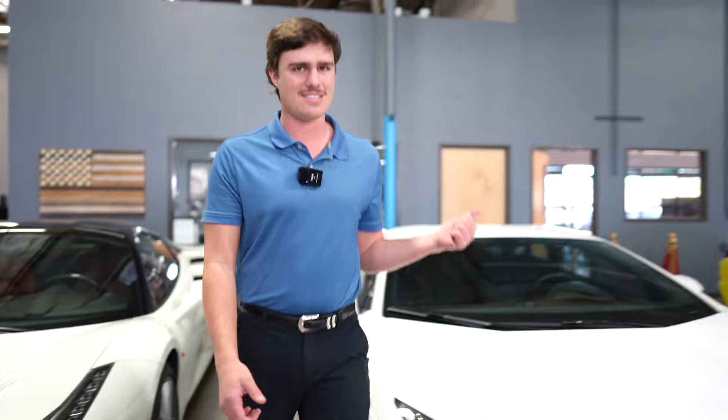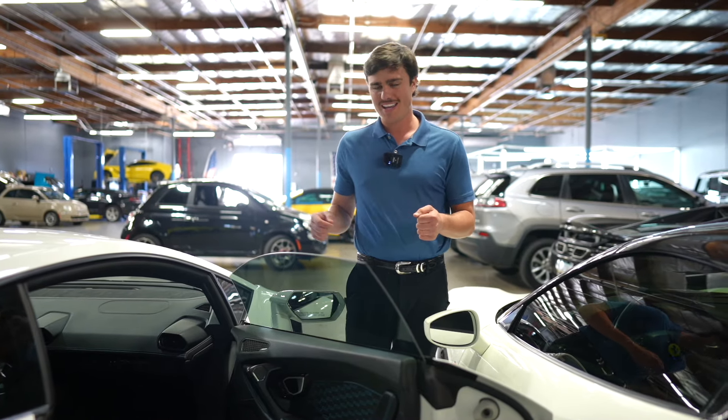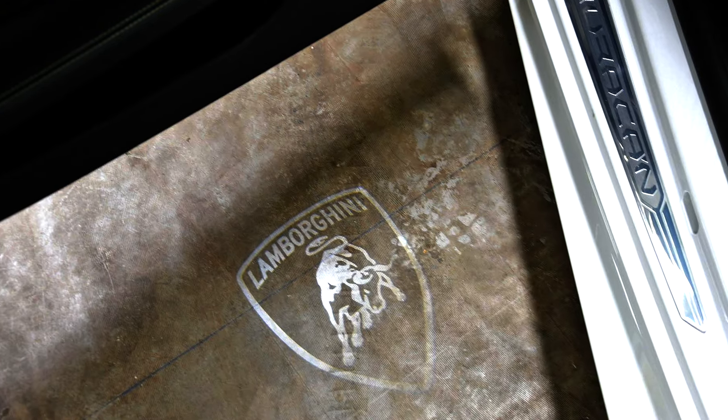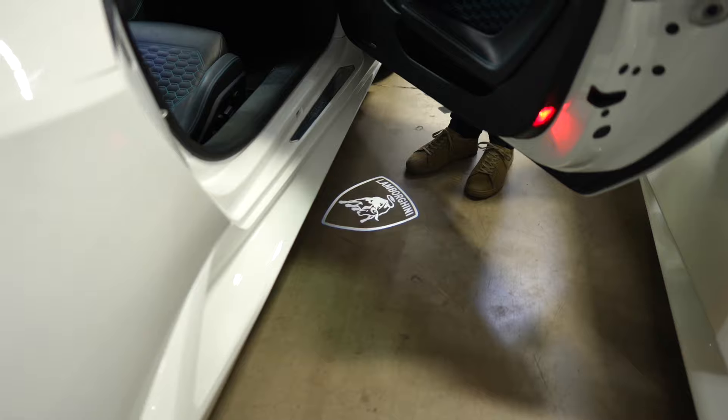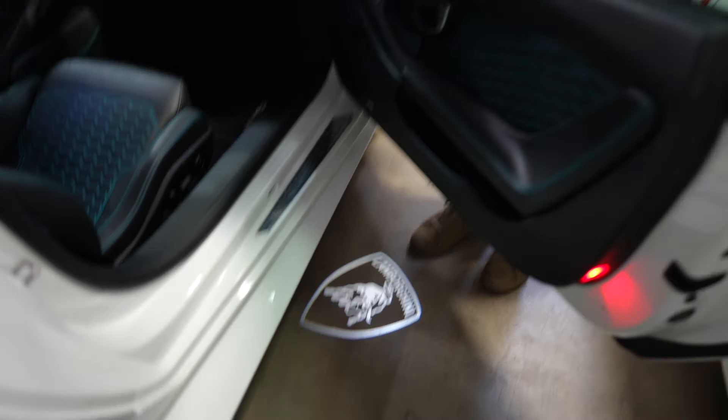Let's take a look inside and see how the interior looks. Something cool when you open up the doors on the Huracan is they have a light that shines below — it's a super cool feature. It just shows who they are and what they've got. I think it's a really cool feature.